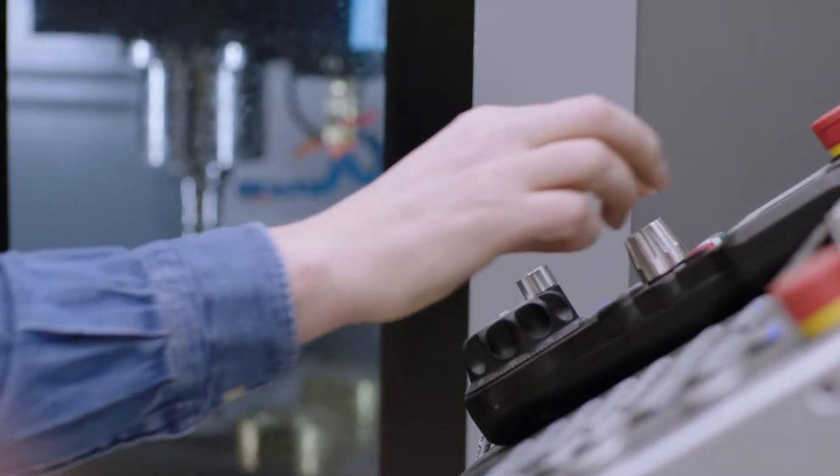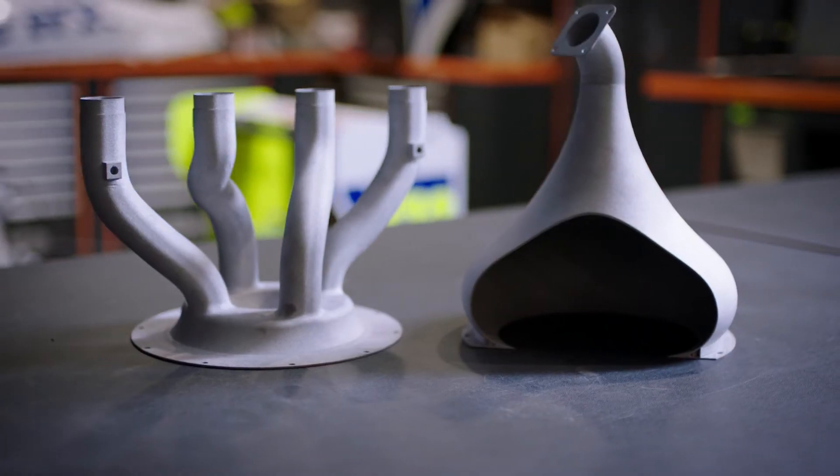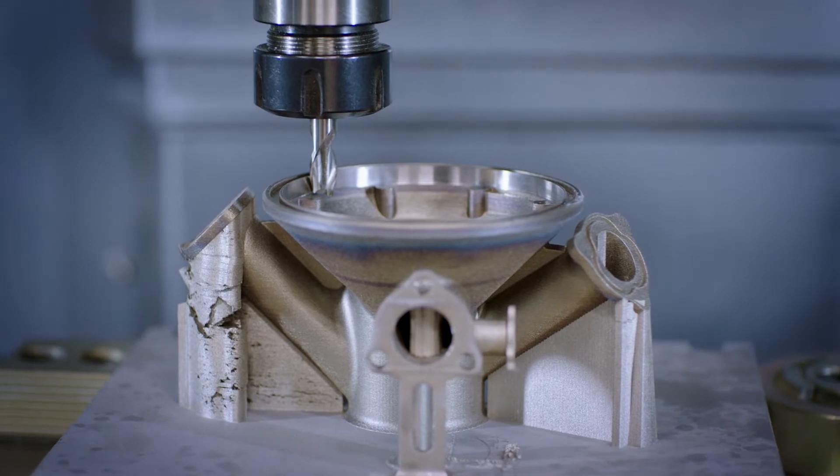There's a whole range of analytical software that we use, but without the computing power this doesn't work. Aside from the design technology that we've got, we've also got some of the most advanced 3D printing machines. The software we're running — things like Ansys, Solidworks, PowerShape, PowerMill, PowerInspect. We do need computers at every stage, right the way through.